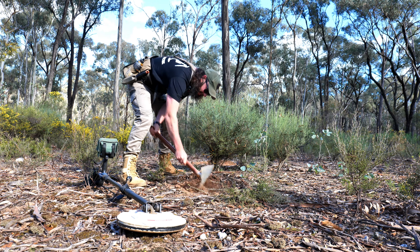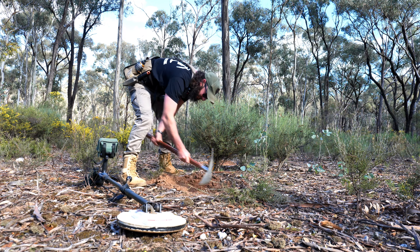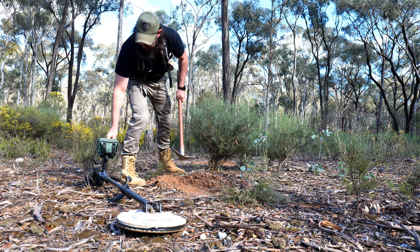Beautiful looking ground — heaps of quartz in it, heaps of gravel. I know there's gold here.